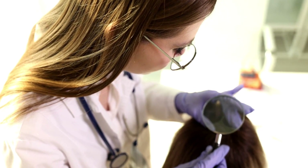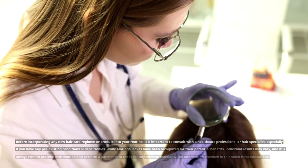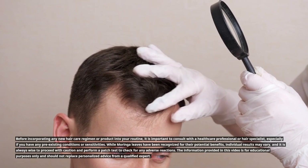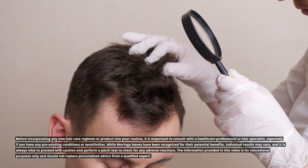Before incorporating any new hair care regimen or product into your routine, it is important to consult with a healthcare professional or hair specialist, especially if you have any pre-existing conditions or sensitivities. While Moringa leaves have been recognized for their potential benefits, individual results may vary, and it is always wise to perform a patch test to check for any adverse reactions.